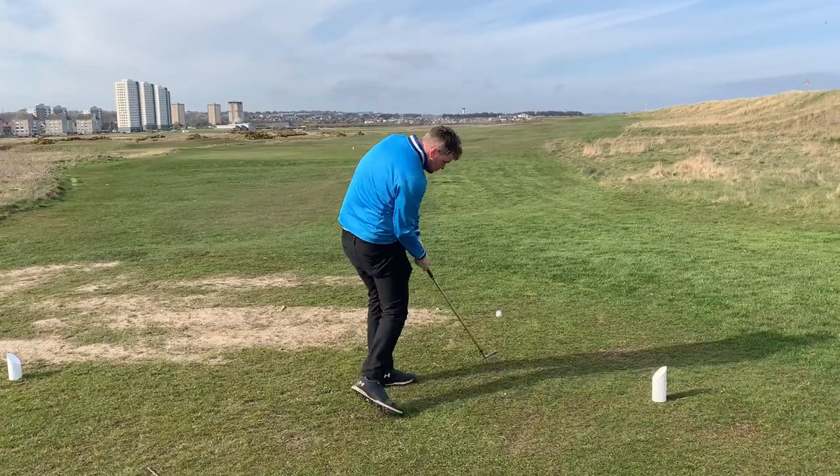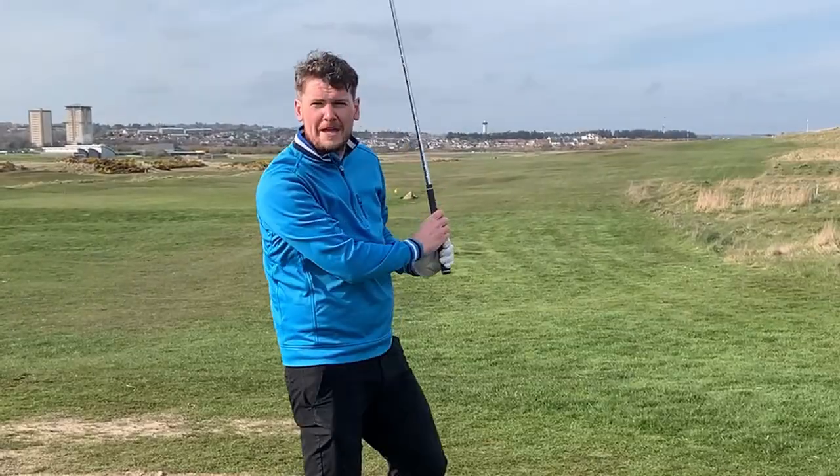But in this video, we're going to make that decision simpler than it's ever been before. This is the best golf balls in 2022 for not only beginners, but everyone.